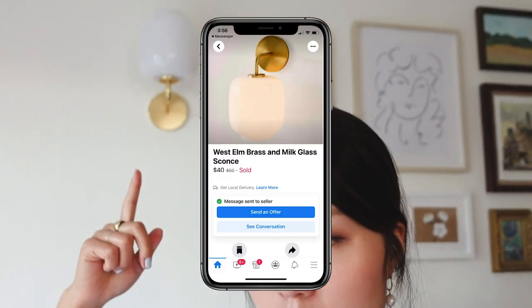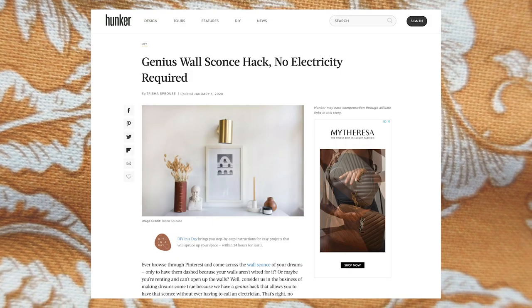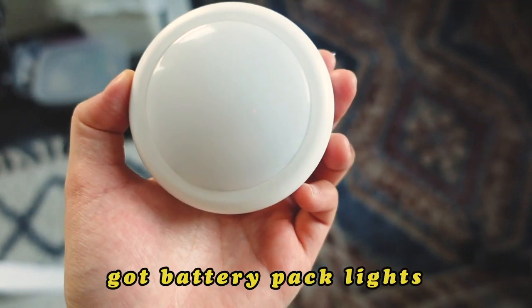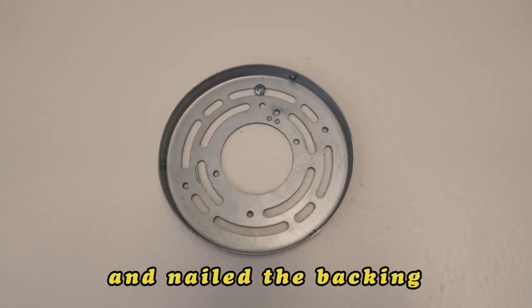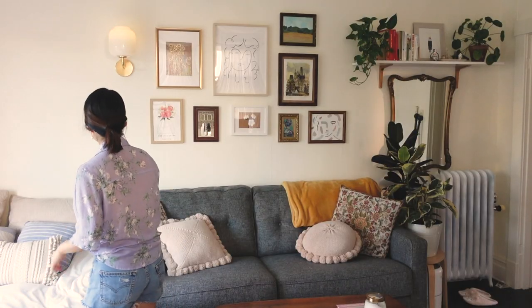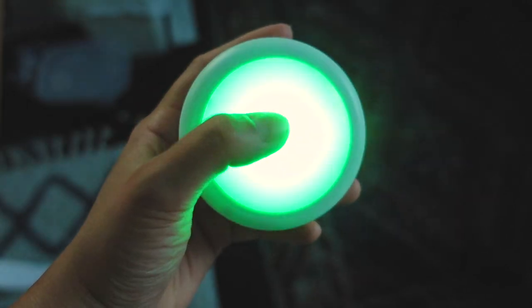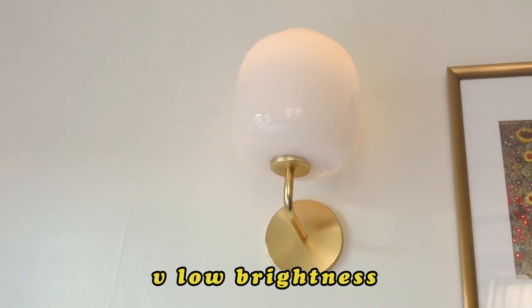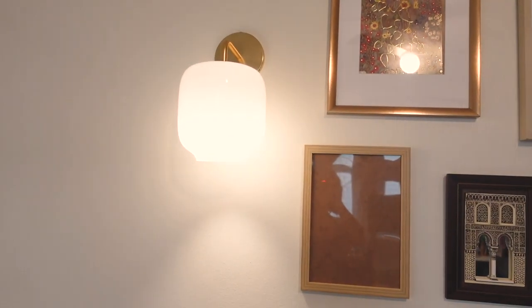I put up this sconce — I bought it off of Facebook Marketplace. It was a West Elm sconce and it looked pretty. I don't know if I would recommend putting up a sconce, but I used this hack where you could stick one of those light bulbs into the sconce. All you have to do is make sure the sconce stays on the wall — you don't necessarily have to make a huge hole for the light bulb to connect to the wire. The only thing I don't like is that the light itself takes batteries, and the light is so weak — it's not bright at all. I ended up using this more like a night lamp, but I wanted it to be a little bit brighter.